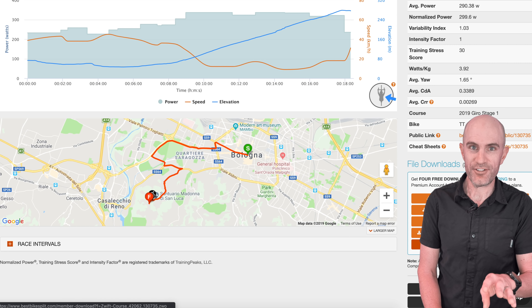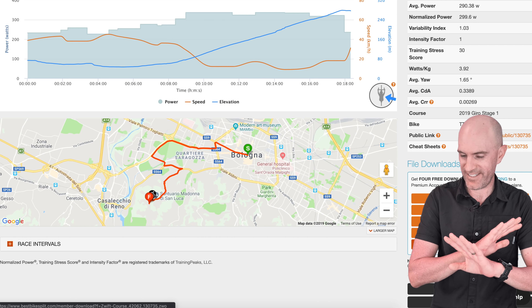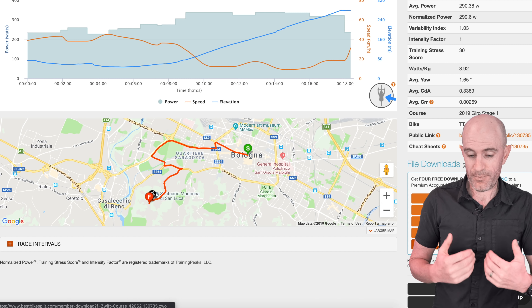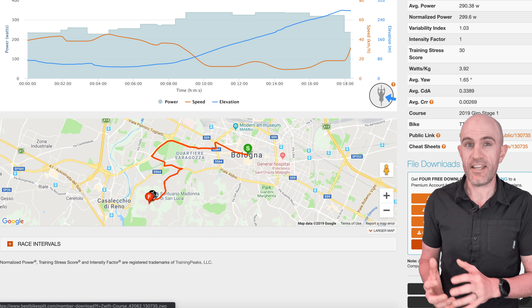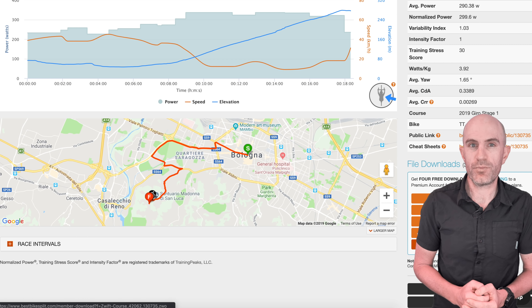I've entered in all the details that I have about the course, what I'm working with — my FTP estimate of around 300 watts, my weight, the bike type — and I've gotten it to do all the hard work for me. Best Bike Split has been around for a while now, but they've really stepped it up with the features available, and the results I got out of putting all my data into this and applying it to the Giro Prologue course were phenomenal. Let's run you through that now.